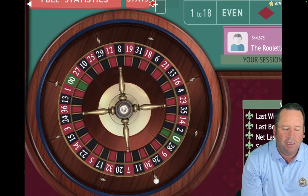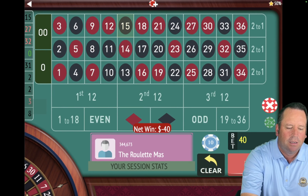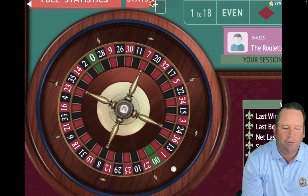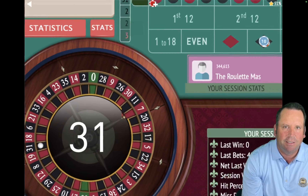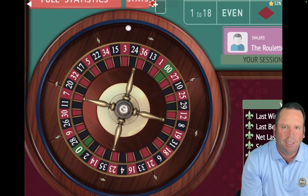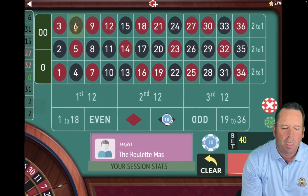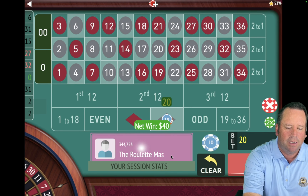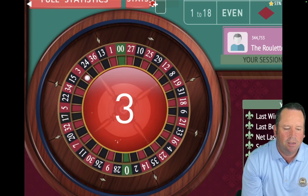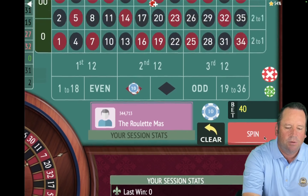I think you guys are going to love the second system today too — I can't wait to see which one makes the most money. That's a 15 black and we lost at $40. So now we're going to $60 and switching to black. That's a 31 black — great. So we'll go from $60 to $40 on black. We're up $200 already after 4 minutes and 30 seconds out of 15. That's a 6 black — fantastic. We're back to $20 on black and up $240. Then that's a 3 red — so we're going to switch colors and go back to $40. We're up $220, on red for $40.